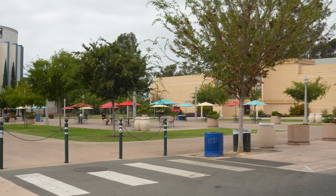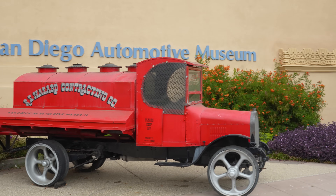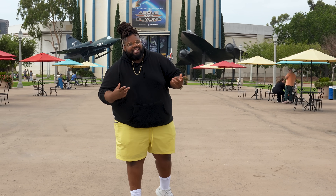We have the Comic-Con Museum over there, the Air and Space Museum behind us, and the automotive one too. And if you keep going around, without even having to get in a car, you can see so much. So let's go check out a couple of them.